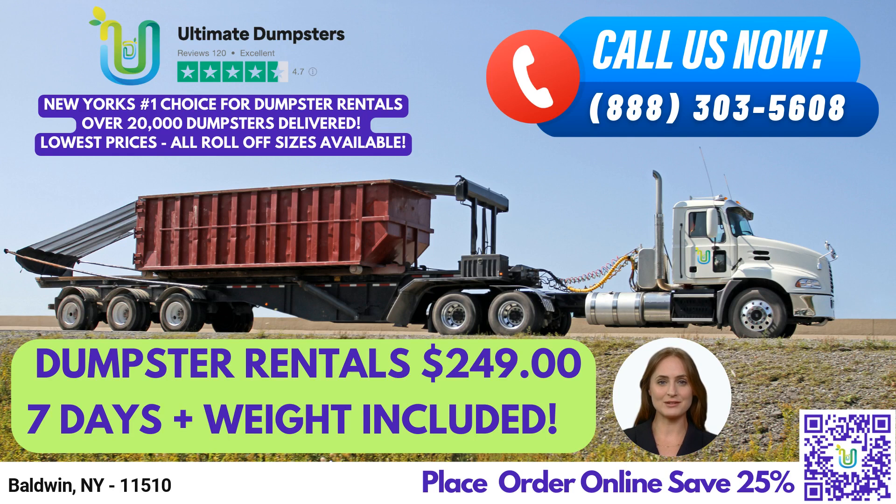The 30-yard dumpster is 22 feet long, 8 feet wide, and 6 feet tall, and is ideal for larger construction or demolition debris removal. Finally, our 40-yard dumpster measures 22 feet long, 8 feet wide, and 8 feet tall, and is best for large commercial or industrial projects.